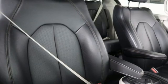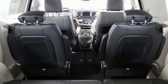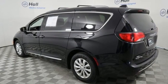Dual zone climate control. V6 engine. Aluminum wheels. Auto dimming rearview mirror. And automatic transmission.